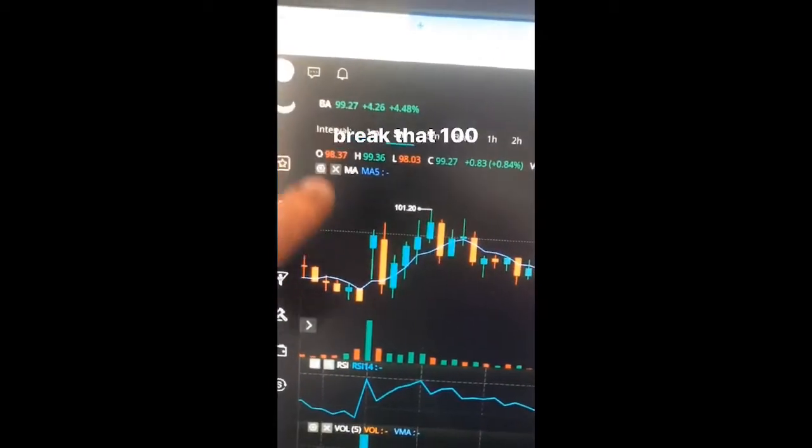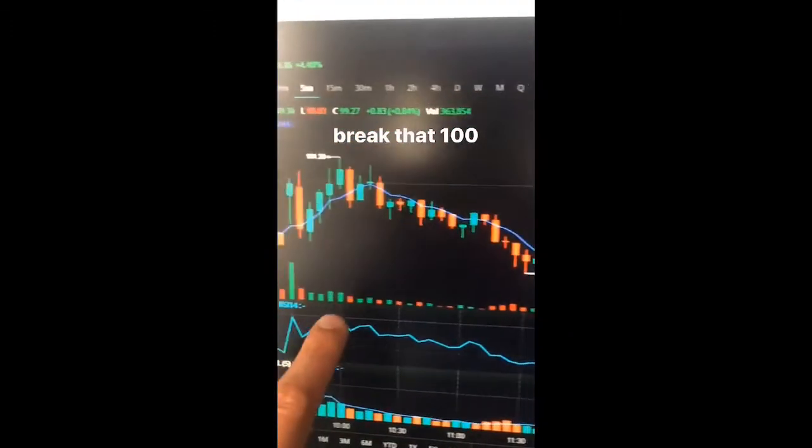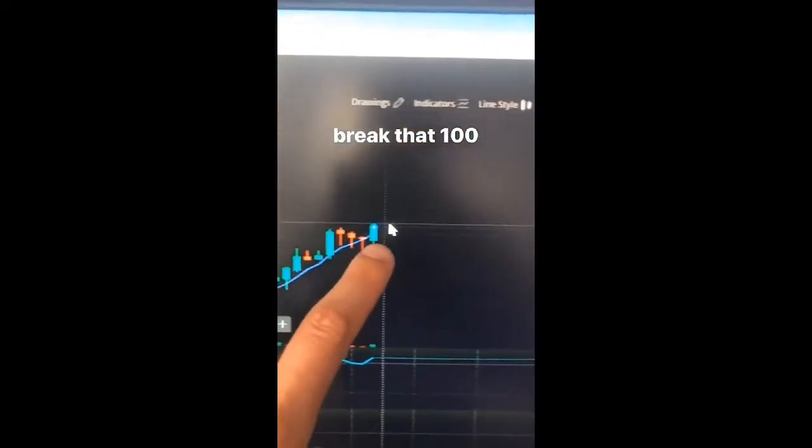Alright, back to BA. Volume kind of chilling out, nothing that big to pitch this up. Still hovering, still trying to break that ceiling.